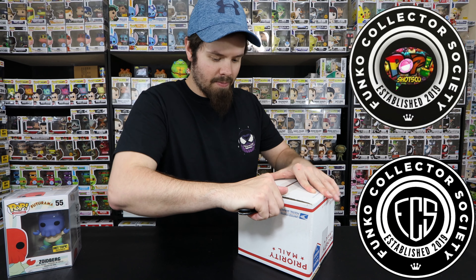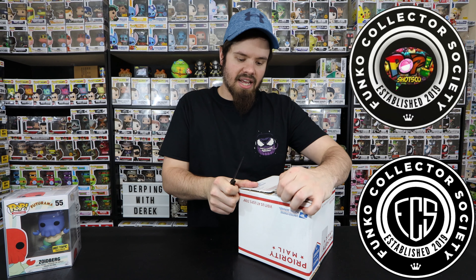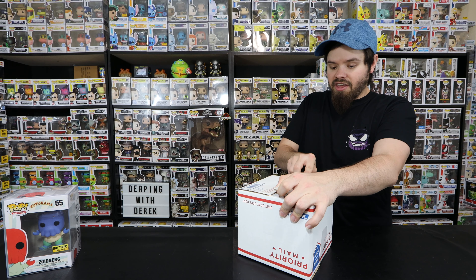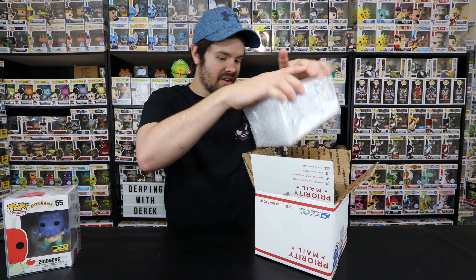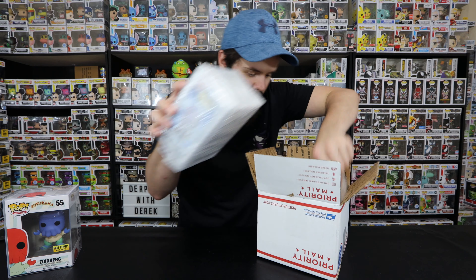This next one is a giveaway that I won from Pop Shots Co. He did a giveaway with the FCS - he gave away a bunch of pops and I won, I think the third one, but I'm not 100% sure. Yeah, I won a giveaway from him. Let's check it out.